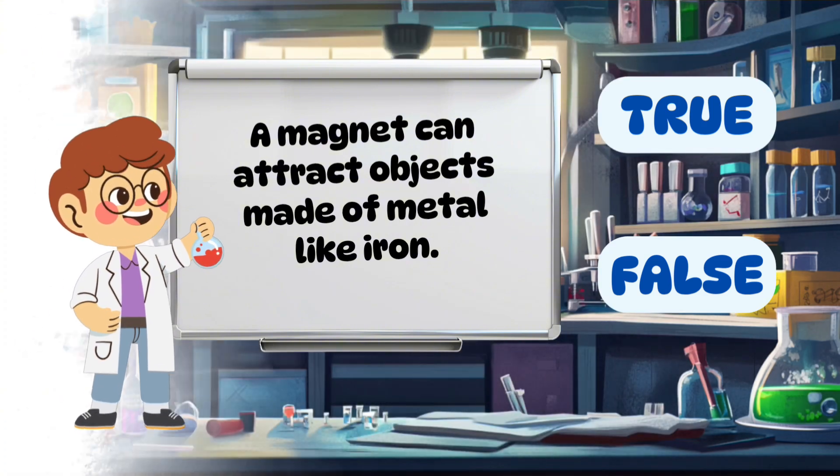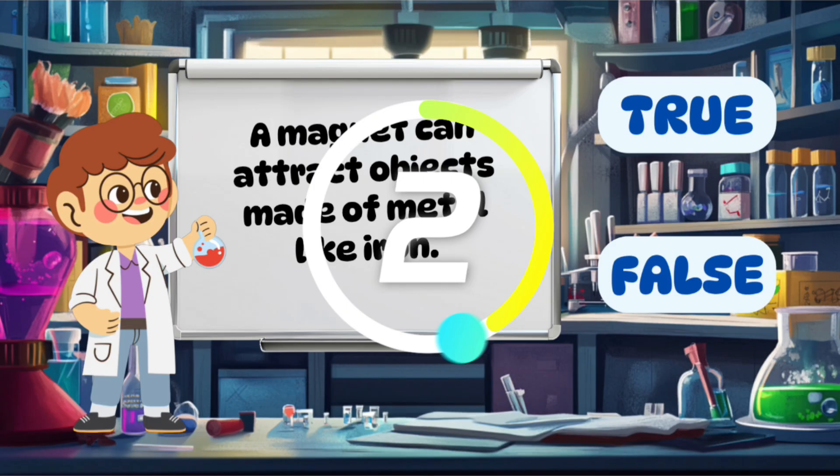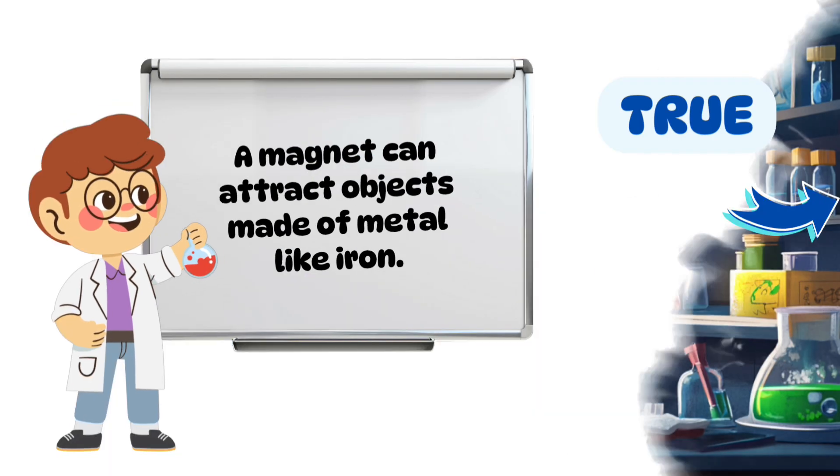A magnet can attract objects made of metal like iron. True.